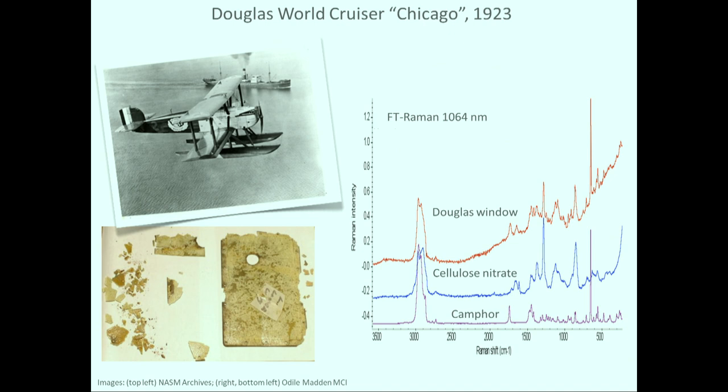The Douglas World Cruiser Chicago was accessible. It's one of a set of four planes that flew around the world in 1923, acquired by the National Air and Space Museum soon afterwards. The cockpit was open, but some small utility windows on the wings presumably allowed for inspection of the equipment. That one badly deteriorated window was removed from the airplane and analyzed for this study. The window had grizzled — that's a word for a lot of cracking — and fragmented. The exterior surface had taken on a yellow tinge, and the interior surface had taken on a light green tinge.